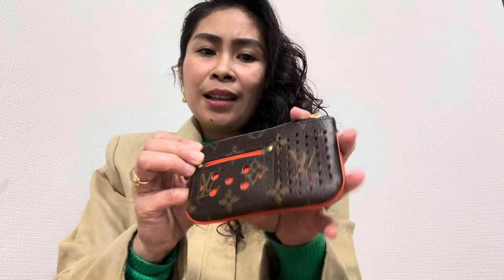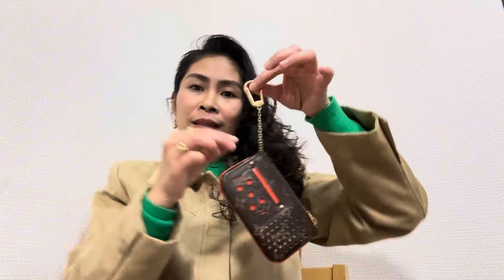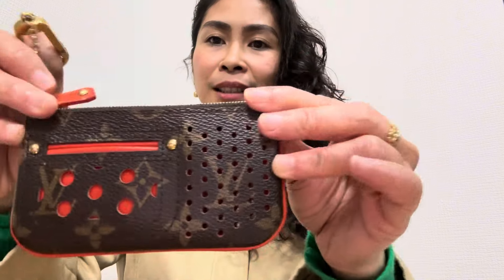It's very pretty, I love this. It has a chain so you can hang it to your bag. It's so nice, I love the details.